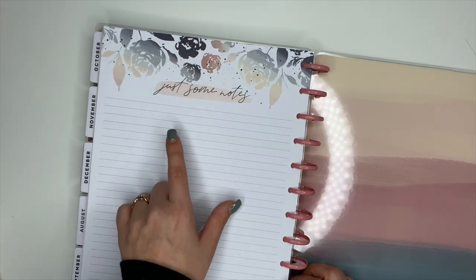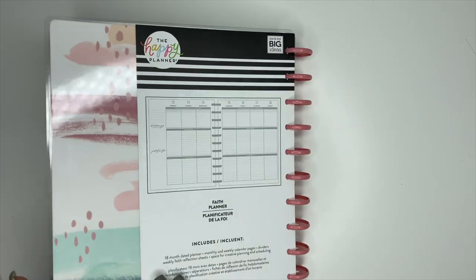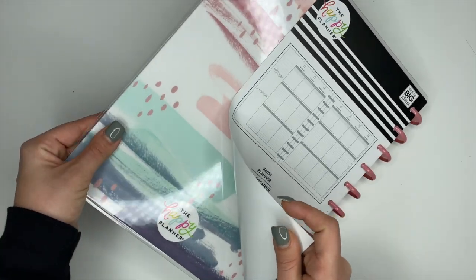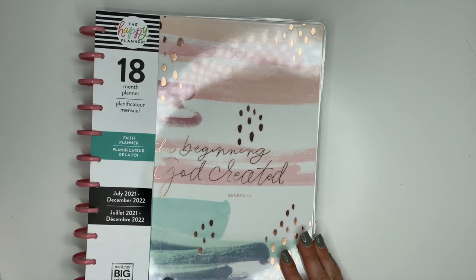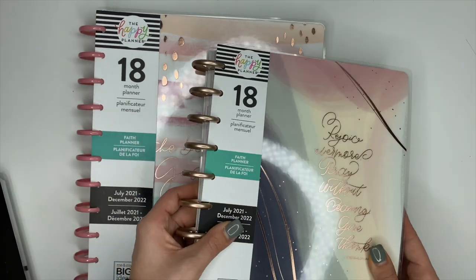On the back of every Happy Planner you have a notes page — this one says 'Just some notes,' very cute. The back cover has that same kind of pattern on it as the front. So that is going to be the big Happy Planner — very excited for it.